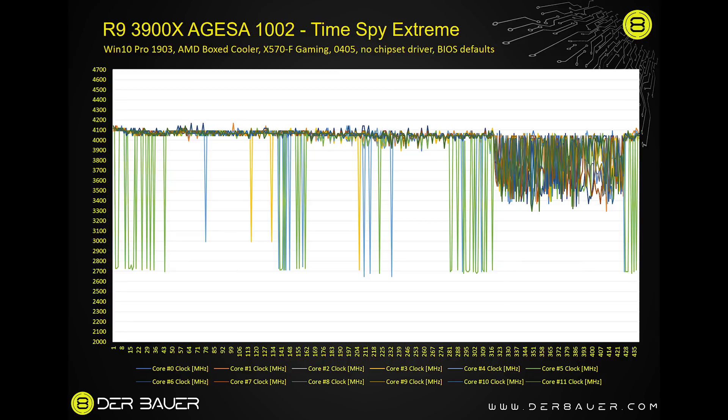In the initial test with the AMD stock cooler in TimeSpy Extreme, the first 60 to 75 percent is the GPU test which has lighter CPU load — and we're already just at about 4.1 gigahertz. This shows the AMD stock cooler is a thermal limit for the CPU, especially in the last 20 percent which is the CPU test, where most cores are somewhere between 3.4 and 4 gigahertz.